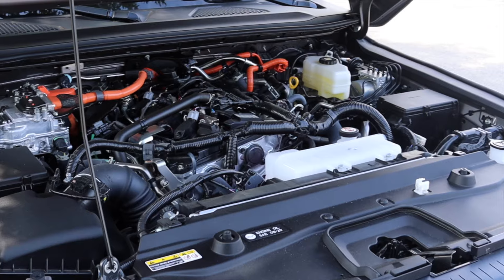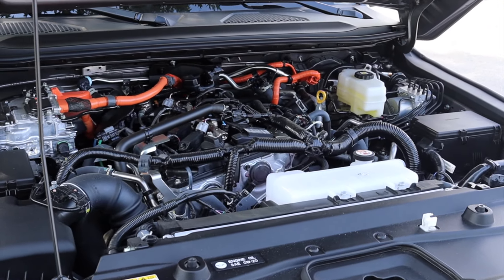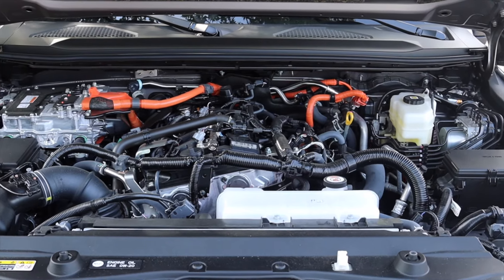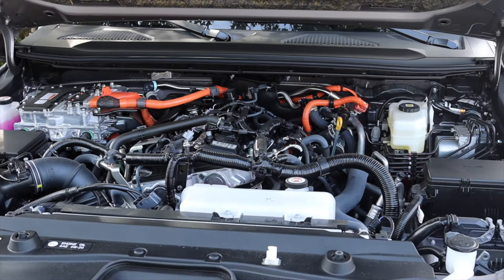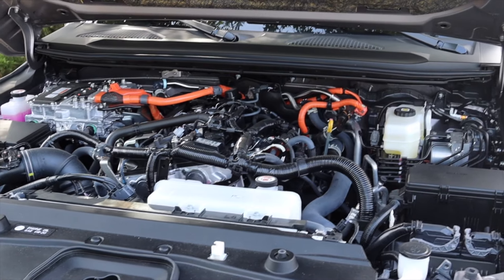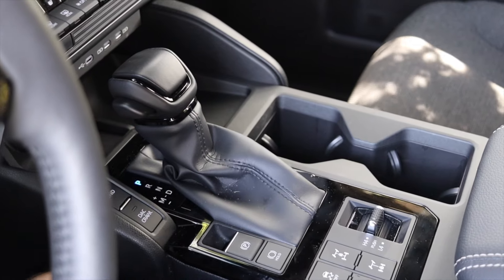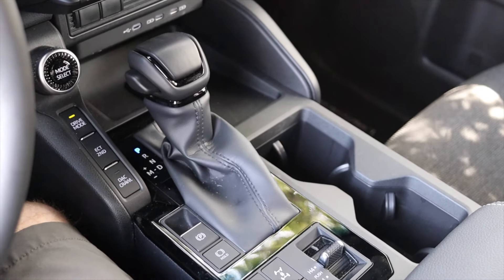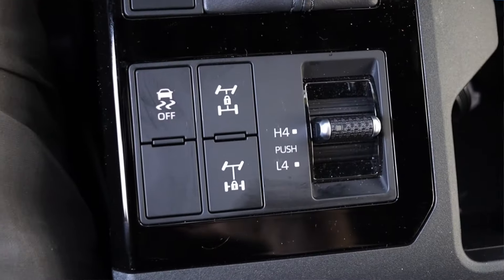You do have to remember that this is the smaller Land Cruiser — it has dropped in price significantly. It's technically the Land Cruiser Prado sold across the world, so it does get that smaller engine. But again, I never felt like I was at a power deficit. Paired to it is an eight-speed automatic transmission — absolutely love it, no complaints.